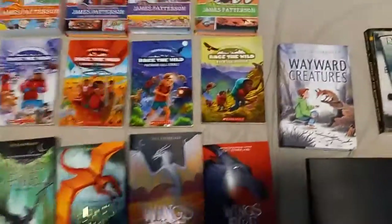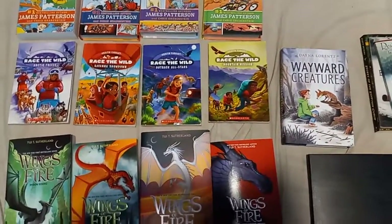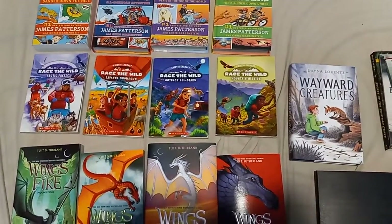That is my book series that I'm starting. I am so proud of myself that I am accomplishing this. Until next time, folks — thanks for watching.